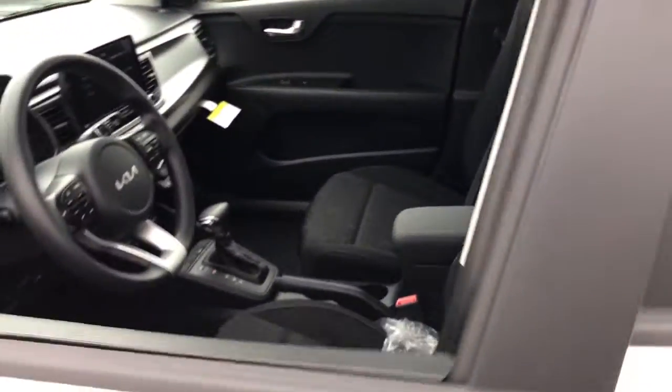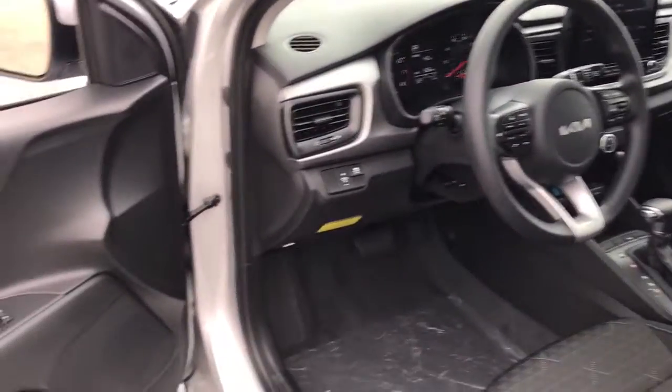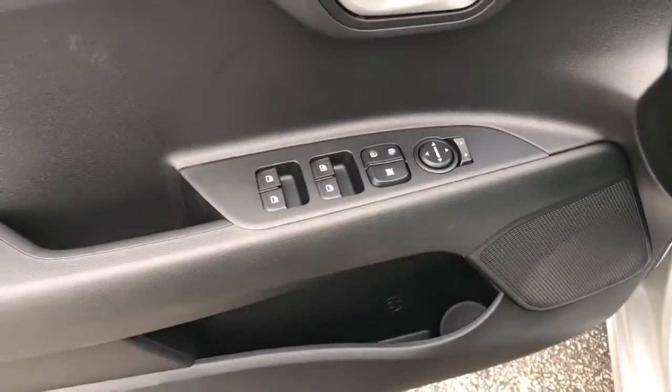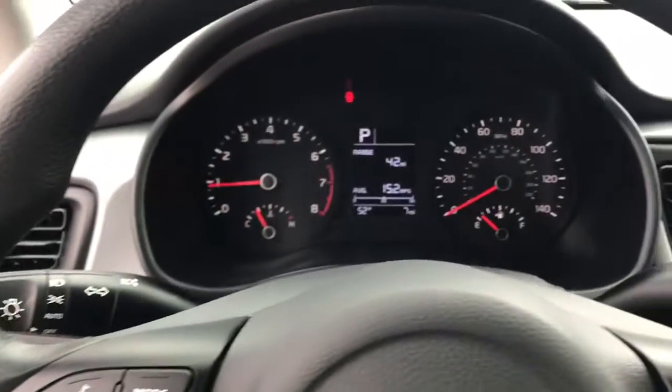The following are some of this vehicle's highlighted options: keyless entry, electronic stability control, intermittent wipers, trip computer, bucket seats, power windows, and power steering.